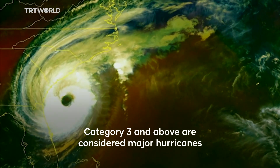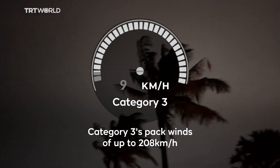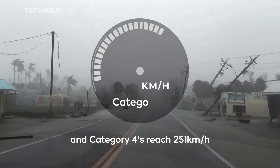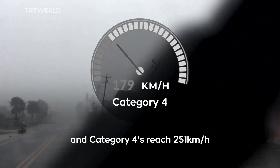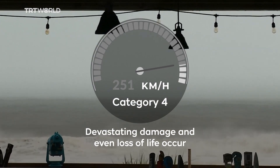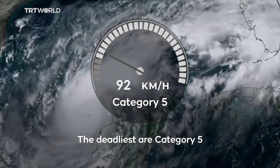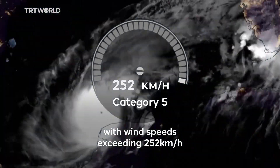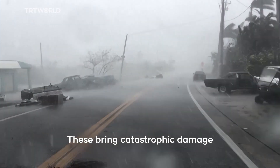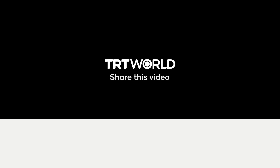Category 3 and above are considered major hurricanes. Category 3s pack winds up to 208 km per hour and Category 4s reach 251 km per hour. Devastating damage and even loss of life occur when these make landfall. The deadliest are Category 5s, with wind speeds exceeding 252 km per hour, bringing catastrophic damage and destruction to anything in their path.